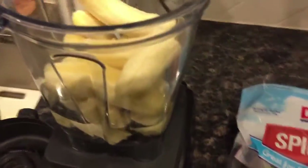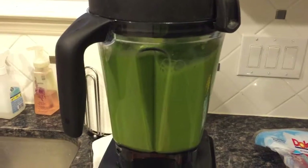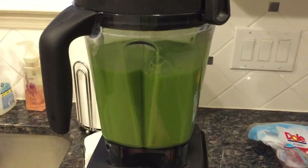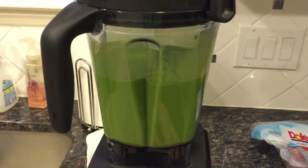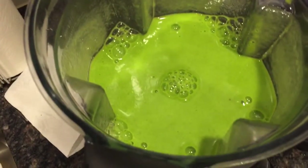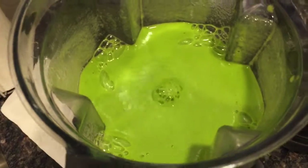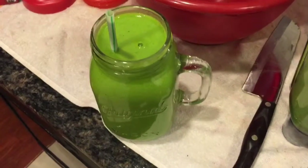I love adding spinach to my smoothies because it's just a really mild-flavored green. We have about six bananas in here. I do this at the end because it helps get rid of some of those bubbles — see how it's kind of pulling them down the center — it makes your drink smoother. Bon appétit.